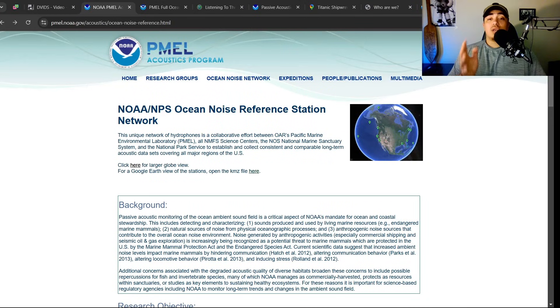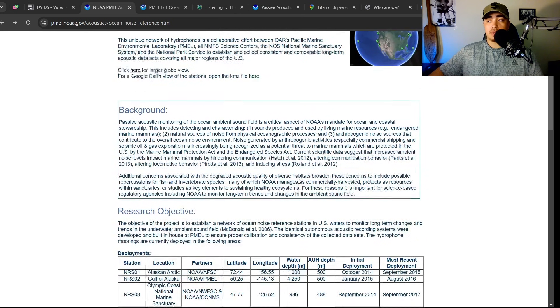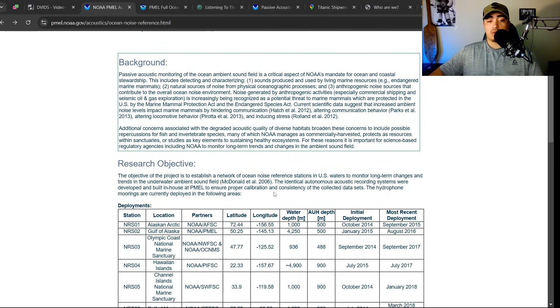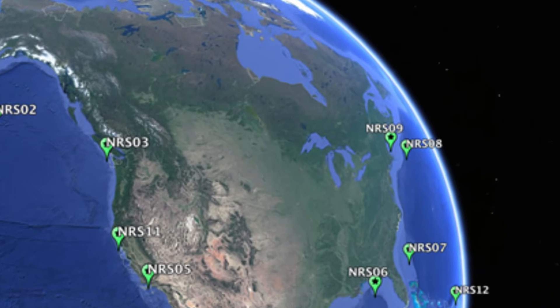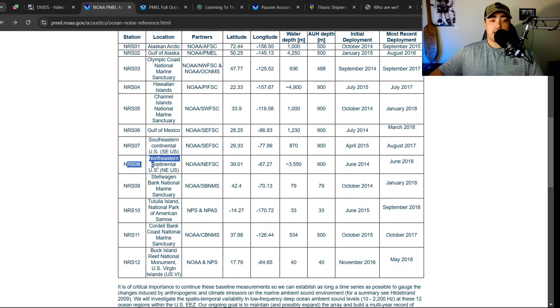So what is NOAA's Ocean Noise Reference Station Network? It is a series of 13 passive acoustic monitoring sites. These are hydrophones that are deployed all over the United States coastlines — anywhere from the Gulf of Alaska, down to Hawaii, and the Gulf of Mexico. The one that I believe picked up the anomaly is NRS-8, and we're going to look at that here in a second.